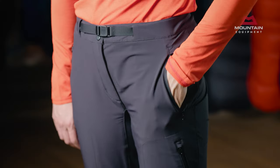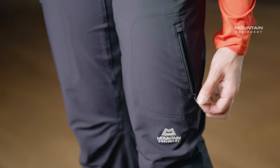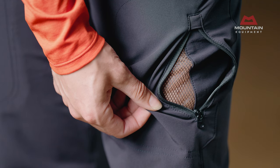There are two zipped hand pockets and a zipped rear pocket for securing essentials. Two zipped thigh pockets are mesh lined to give additional ventilation on long ascents.